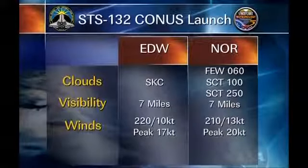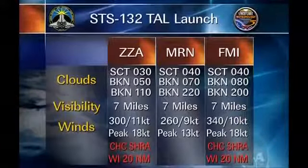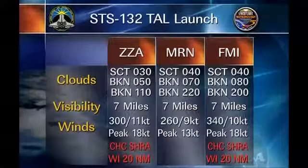As far as CONUS operations for abort landing sites, the Space Flight Meteorology Group is forecasting clear skies at Edwards and scattered skies at White Sands, with winds out of the southwest at both locations rather light. As far as the overseas landing sites, SMG is forecasting broken skies at 5,000 feet at Zaragoza and a chance of showers within 20 nautical miles at Istres as well. However, Maroon is looking good with broken skies at 7,000 feet and light winds.